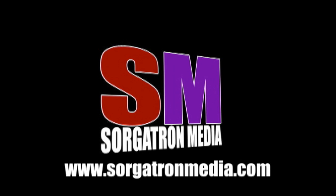This show is a member of the Sorgatron Media Podcast Network. Find out more at sorgatronmedia.com.